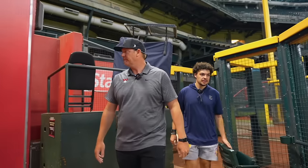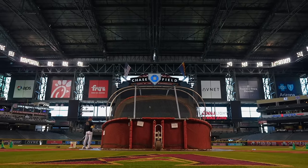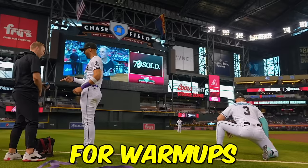If you've ever wanted to know what goes on behind the scenes at an MLB stadium on game day, you clicked on the right video. We got exclusive access to Chase Field, home of the Arizona Diamondbacks. This included unprecedented access to the locker room, bullpen, dugout, on the field for warmups, and of course spending time at the iconic pool suite. So boys, let's get right into it.